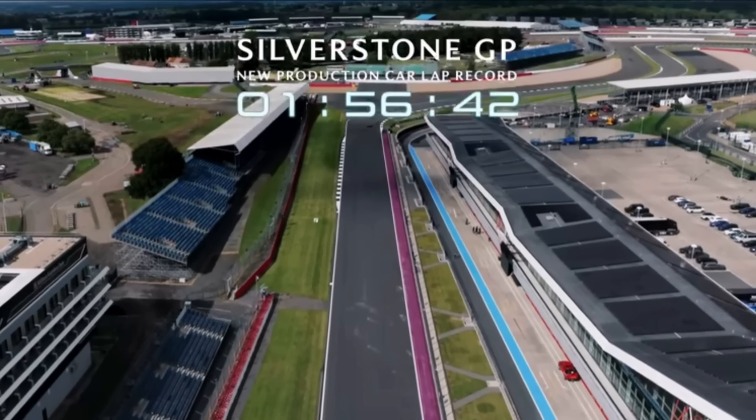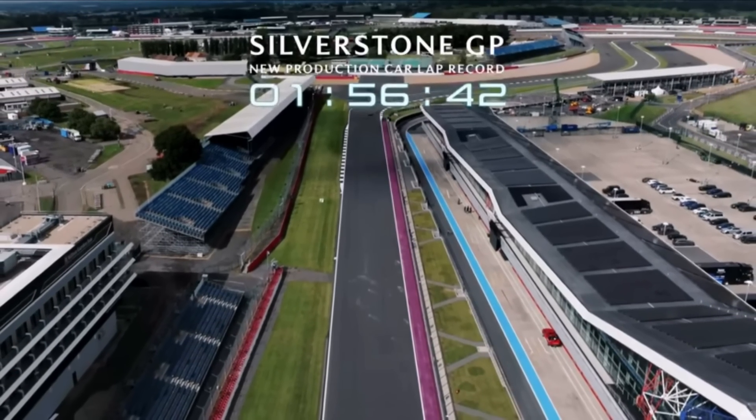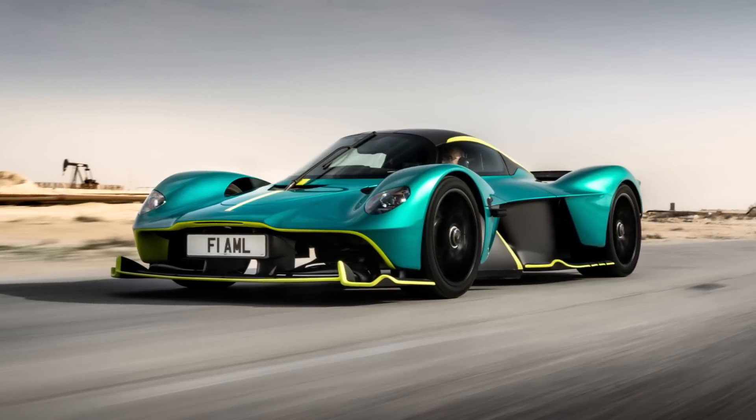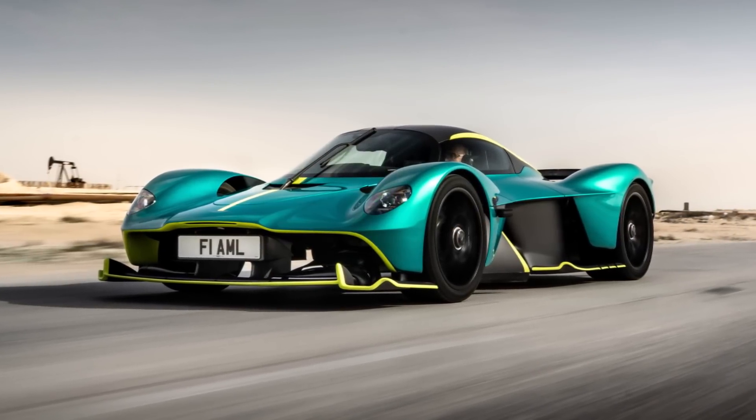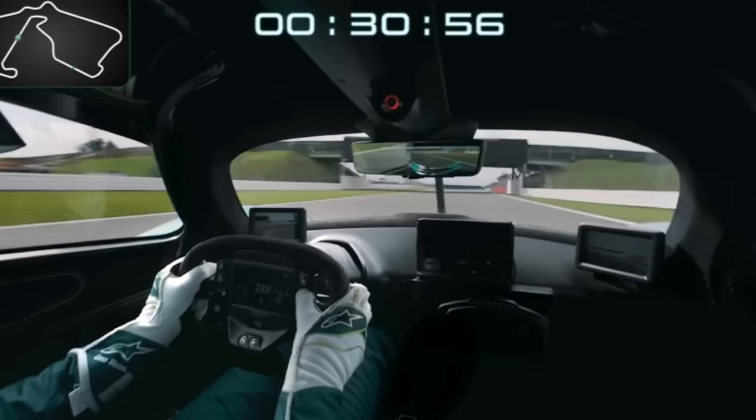It finally happened. The Valkyrie drove a record lap at Silverstone, and what a lap it was. Until now we could see journalists driving and testing the car, but now we could see a professional driver squeezing performance out of the Valkyrie.